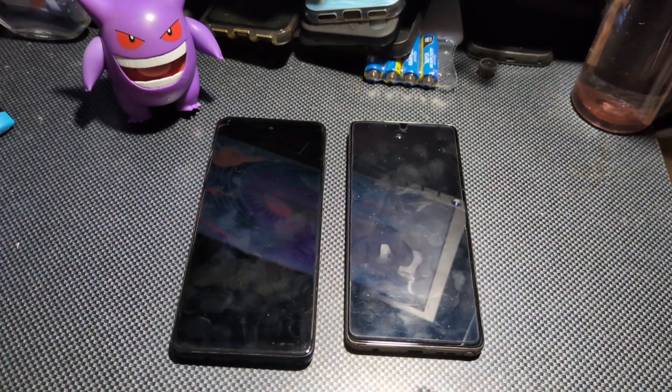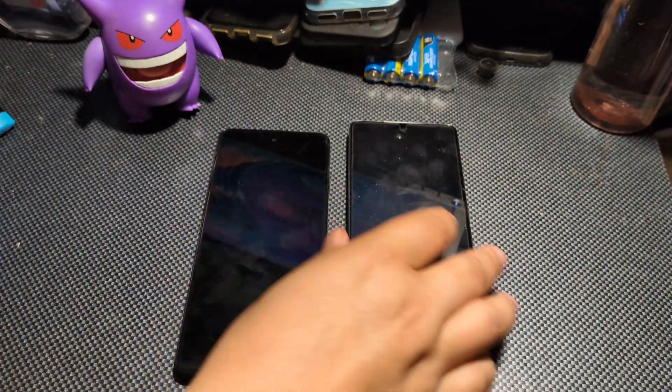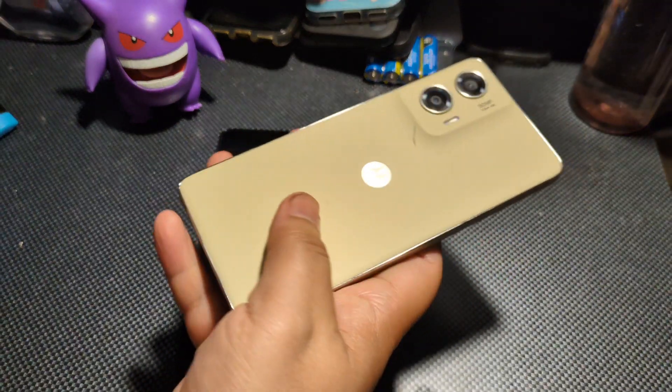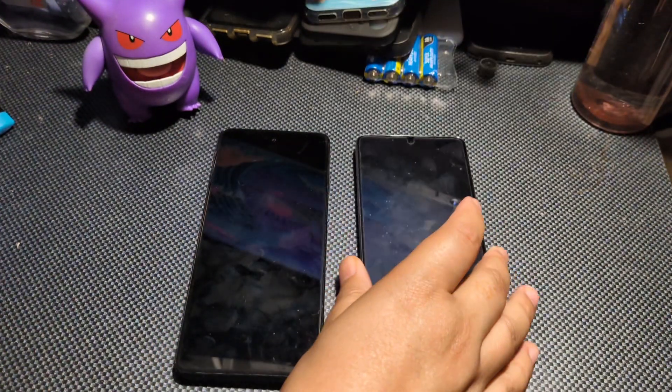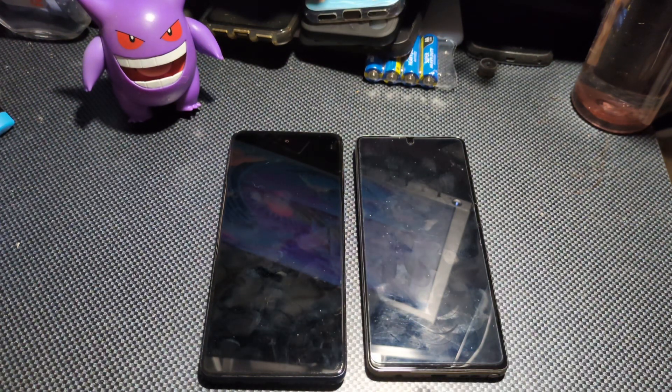As far as body design, you have full-on polycarbonate plastic with the 22 model. With the 24 model, you've got a vegan leather back and plastic sides.